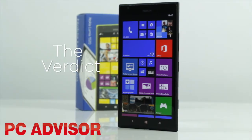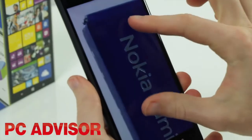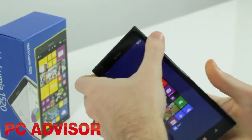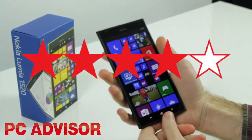The Nokia Lumia 1520 has got so many things right, including build quality, a great camera, and a good-looking screen. It's the best Windows Phone yet, but software is still lacking and we just wish the device was smaller and more user-friendly. We award 4 stars.